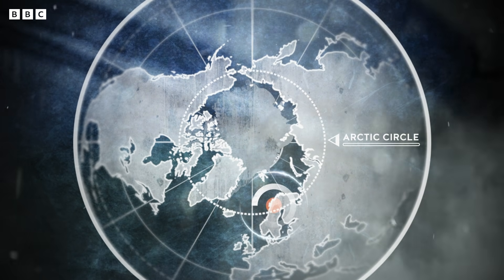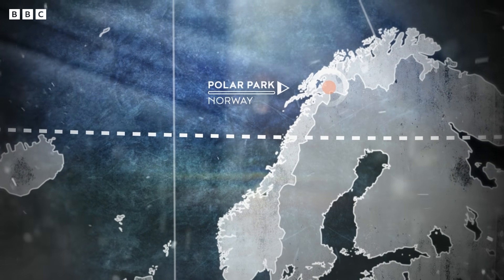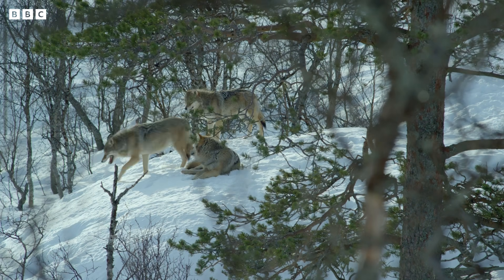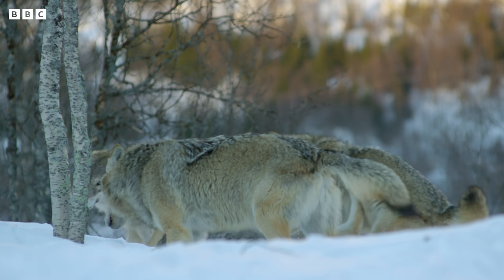I'm in Polar Park in Norway, the most northerly wildlife park in the world. The wolves here have grown up with humans around, so they're used to people.